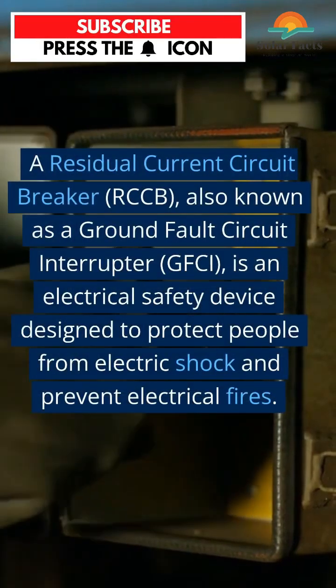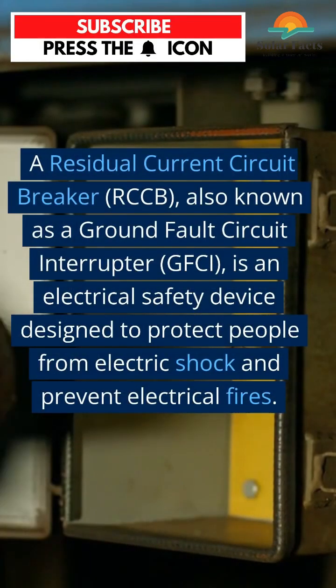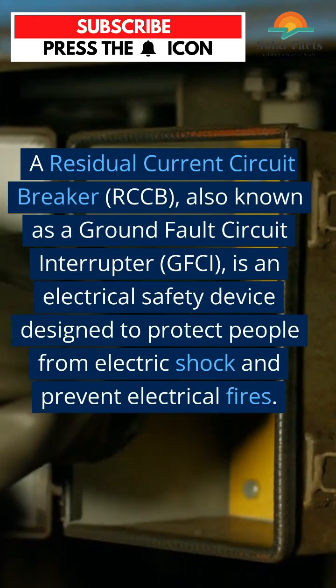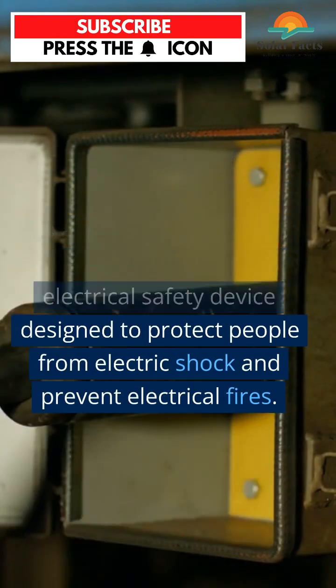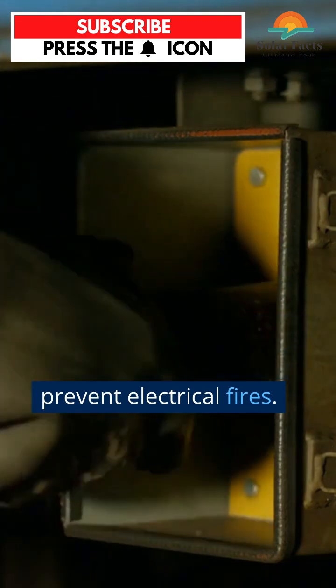A Residual Current Circuit Breaker, RCCB, also known as a Ground Fault Circuit Interrupter, GFCI, is an electrical safety device designed to protect people from electric shock and prevent electrical fires.